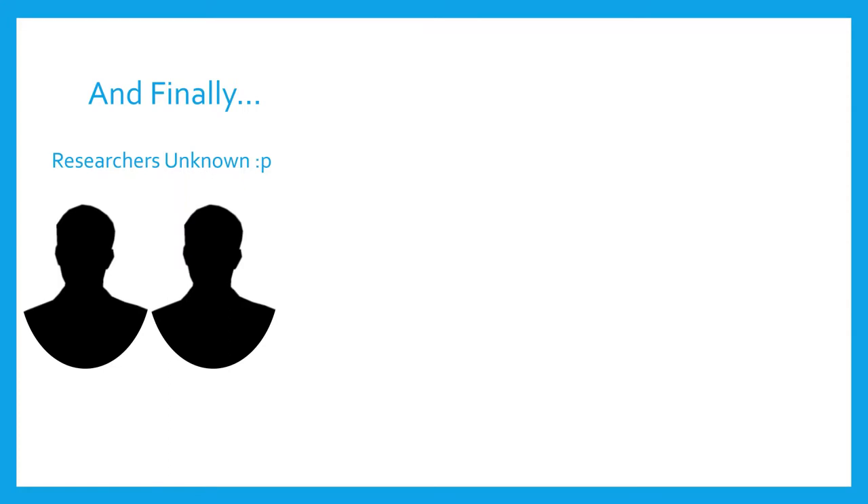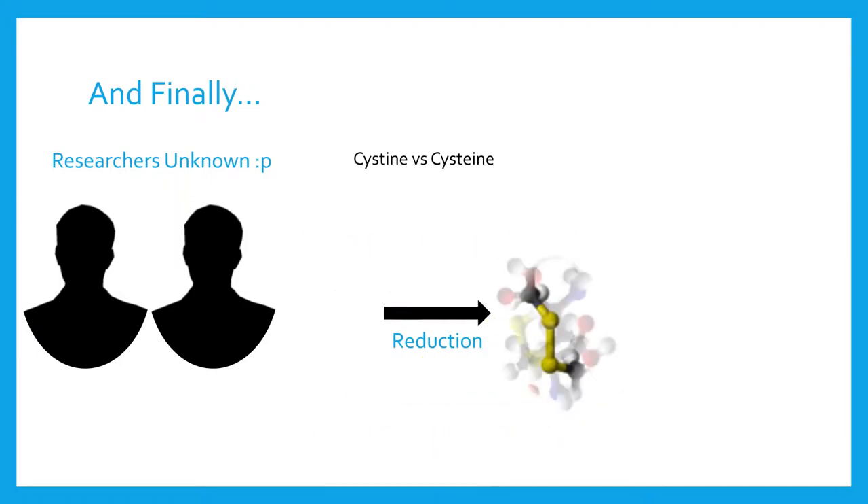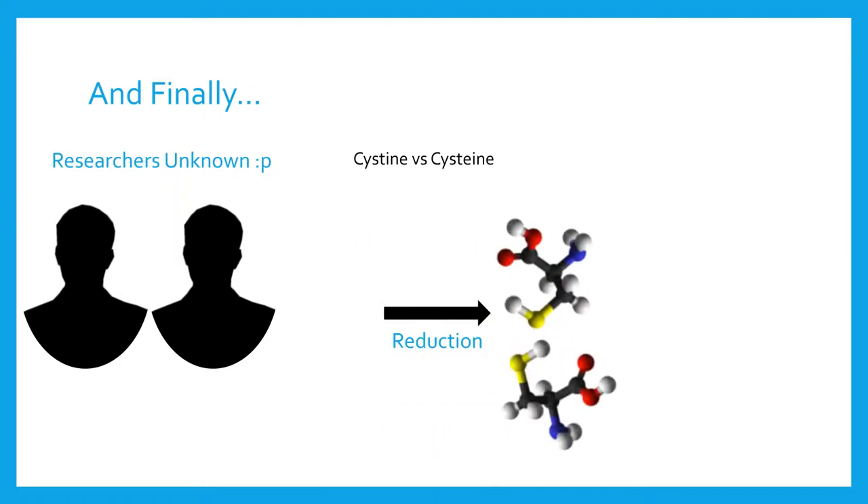Finally, in 1884, it was discovered that cystine could undergo an oxidation-reduction reaction to yield two molecules of equal mass. It was therefore theorized that cystine must have been a dimerized form of this new compound. The chemist thus named the new compound cysteine, to differentiate it from its dimerized form.